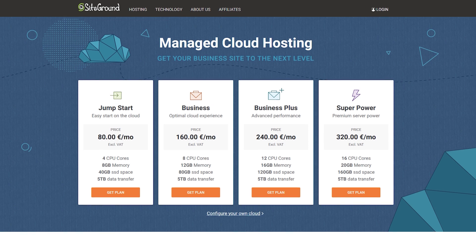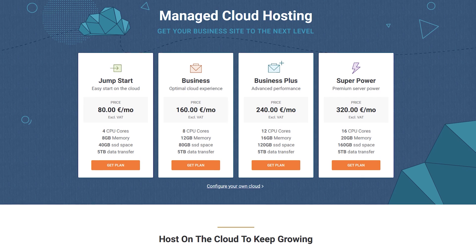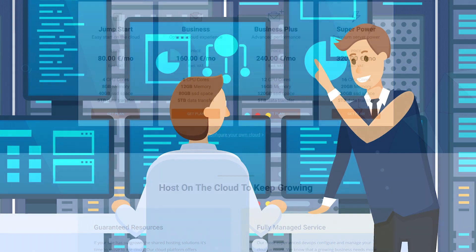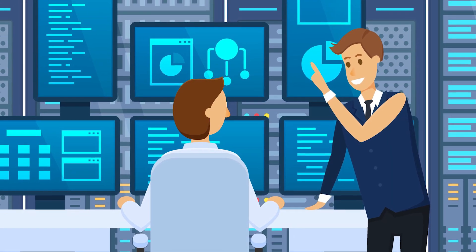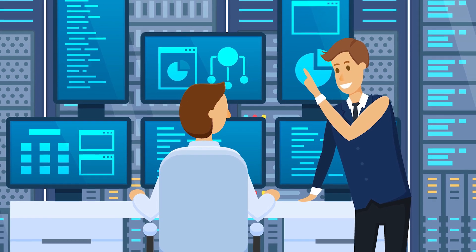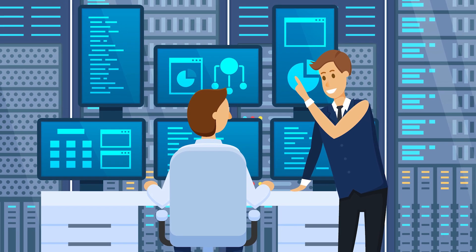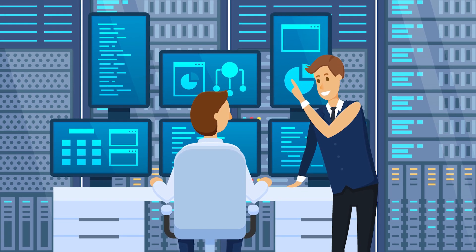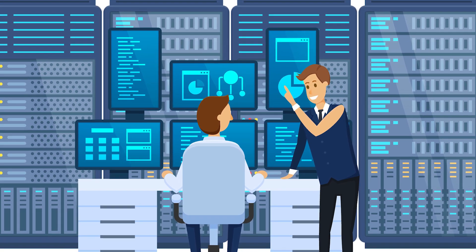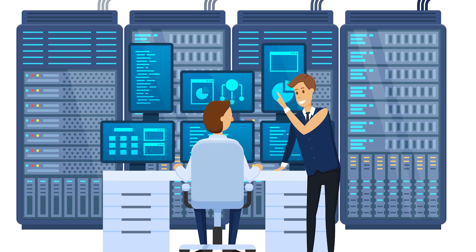Next, let's look at cloud hosting, where your website is powered by several different servers. SiteGround has four cloud hosting tiers. Other companies, like Hostinger, provide VPS — Virtual Private Server — hosting. A VPS is faster than shared hosting because your visitors don't have to queue with other sites' visitors to access yours. Compared with shared hosting, VPS hosting gives your website additional server resources, as there are fewer websites on the server.